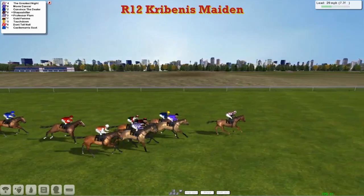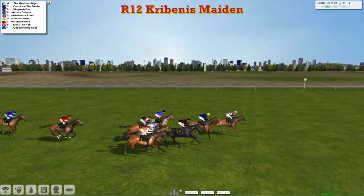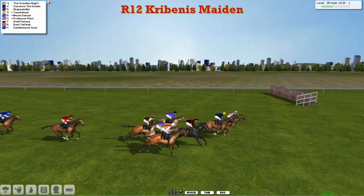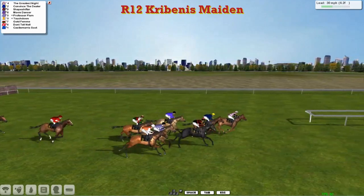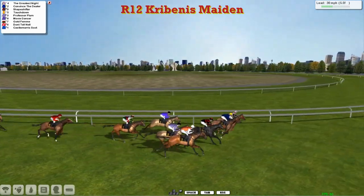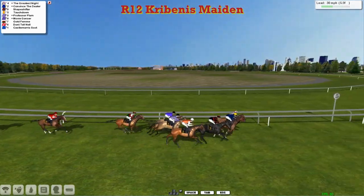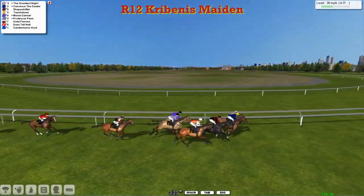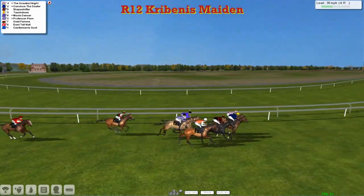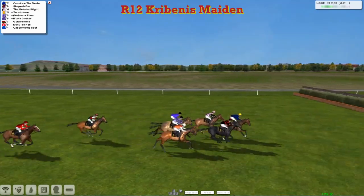The Greatest Knight in front, from Convinced the Dealer second and Shapeshifter third. Professor Plum and Movie Dancer, Touchdown still going well on the outside. The two that are just a little bit detached are Don't Tell Nill and Castle Morris Boot. As they begin to swing into the left-handed turn towards home. The Greatest Knight now joined by Convinced the Dealer, with Shapeshifter in third and Touchdown on the outside fourth. Professor Plum just being given the hurry up. Movie Dancer seems to be going pretty well on the inside — they've pulled clear of the remainder.